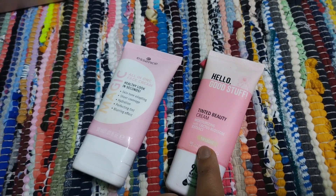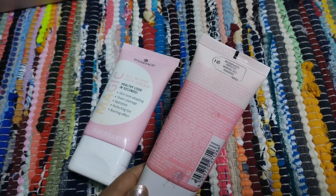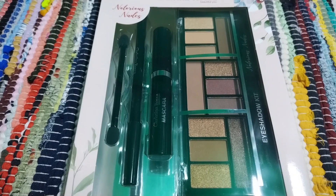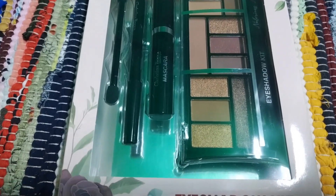I have taken the Tinted Beauty Cream in shade 10 Light. It's perfect for my everyday look when I'm not in the mood for much makeup.